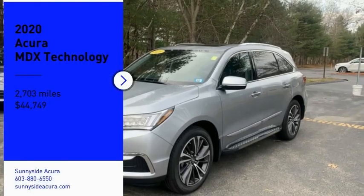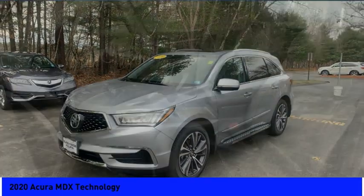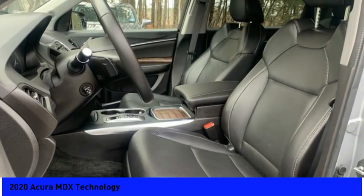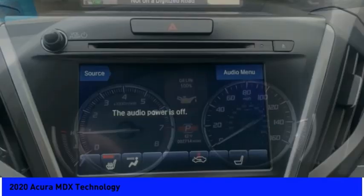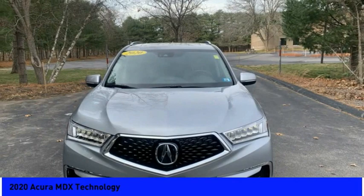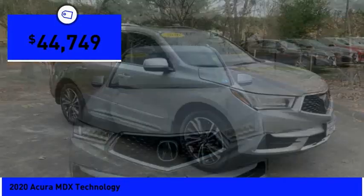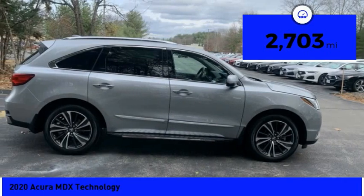Stop by and take a look at the 2020 MDX. The Acura MDX is a wonderful choice if you're looking for a mid-size luxury crossover SUV, thanks to its high safety scores, a strong engine, all-around utility, and capable handling, and is priced below $45,000. This vehicle has less than 3,000 miles.